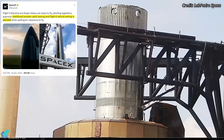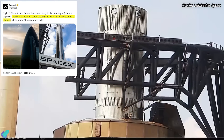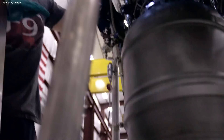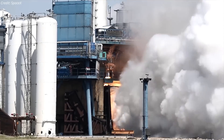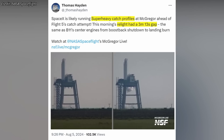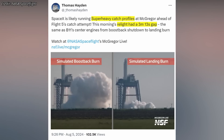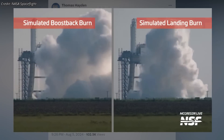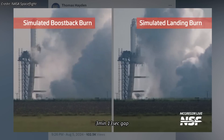As SpaceX mentioned in their post on X, additional booster catching tests will be conducted in the coming days. Along with tests at Starbase, recent activities at SpaceX's McGregor test facility in Texas hint at crucial preparations for the Flight 5 booster catch attempt. NASA Spaceflight reports that one of the latest engine tests conducted at McGregor involved simulating the super heavy booster's re-entry and landing burn scenario. This test, carried out last week, featured a real light sequence with a precise 3 minute and 13 second gap.